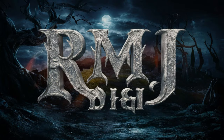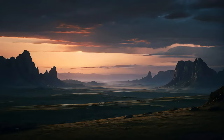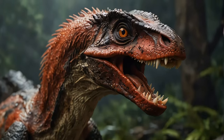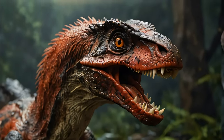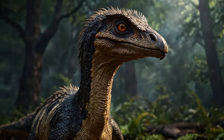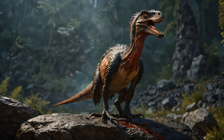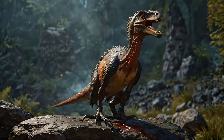Hey everyone, have you ever wondered what it would be like to come face to face with a dinosaur? Not just any dinosaur, but a fierce predator that once roamed the earth. Today, we're diving into the world of the Deinonychus, a prehistoric raptor that was as terrifying as it was fascinating. Stick around to uncover some jaw-dropping facts about this incredible creature.